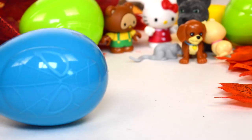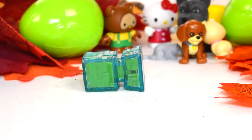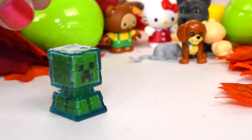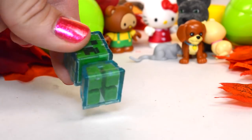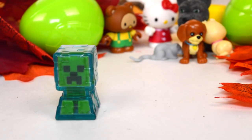Here's another one — it's a blue one. A Creeper! But wait — he's safe, he's not going to blow up on us because he's encased in something, he's trapped in there. But that's pretty cool.